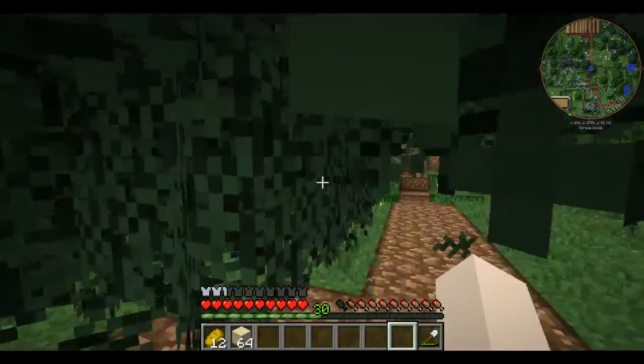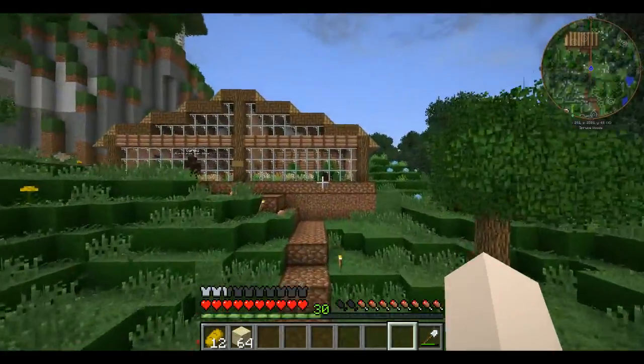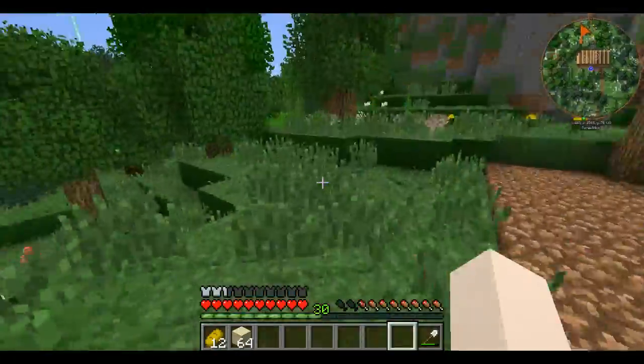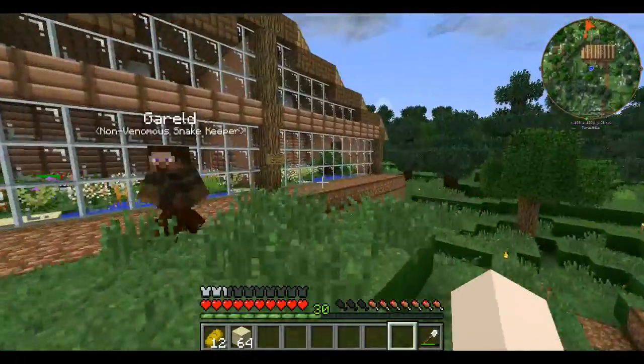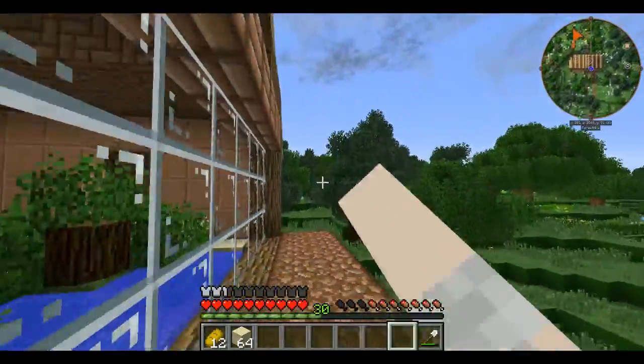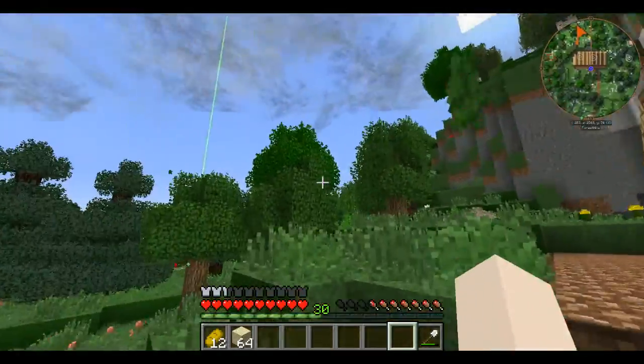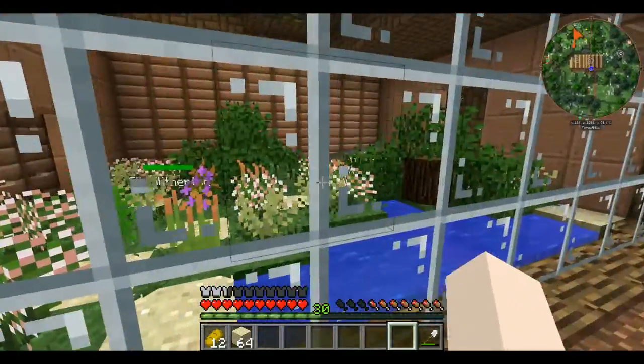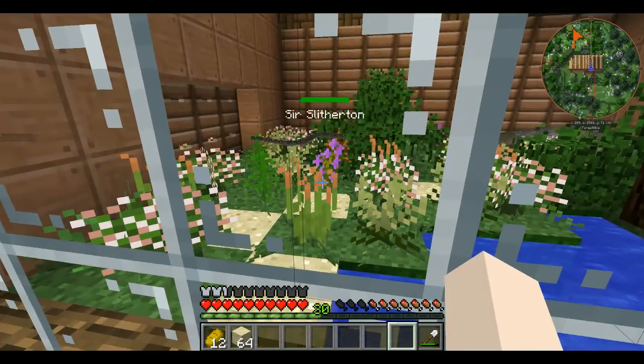I'm going to need to cut away some of this overgrowth here — so these are our non-venomous snakes. I'll probably have a few other snake exhibits on this side, probably even further down the path a little bit. I need to heal Madame Rosalind and Sir Slytherton.